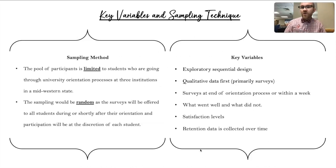Moving into my sampling technique: the pool of students I'm going to choose will be limited to students going through the university orientation process — students starting their first year of college. The sampling is going to be random; for the purpose of this study, the survey would be offered to all students. However, it will be completed at students' discretion and there is nothing that obligates students to take this.